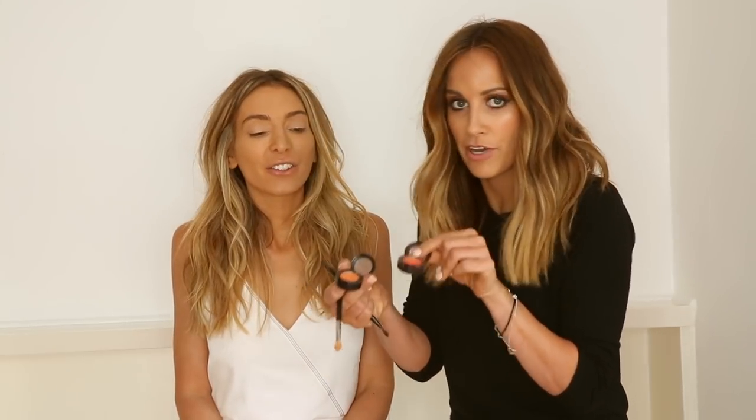So we've got a kind of neutral base now and we can go straight into applying the shadow. I love shadows at the moment that have a really warm orange base, which I know Nadia loves — earthy tones — and I actually pulled out these MAC little orange shadows. They're my go-to.